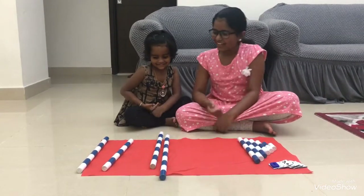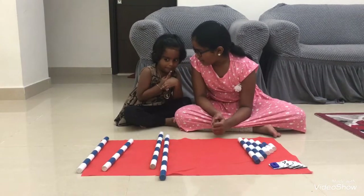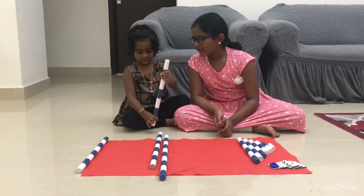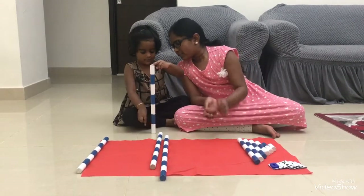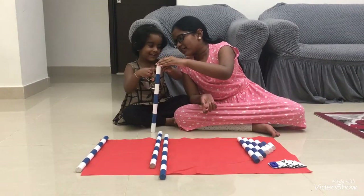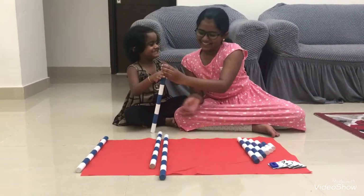Now, what is that? After six, what is there? Take count and see. One, two, three, four, five, six, seven. Correct? Yeah.